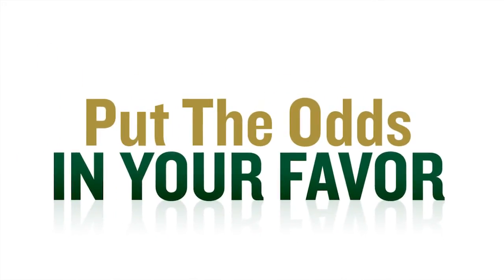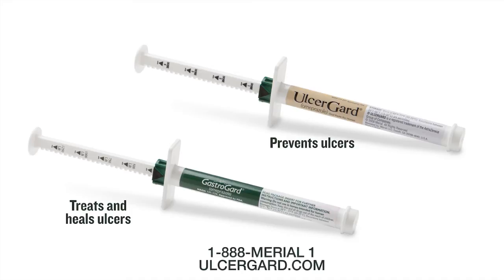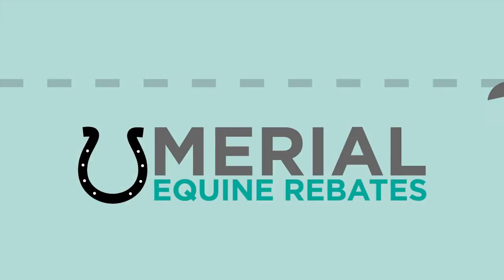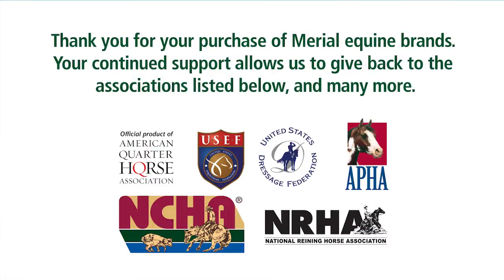Put the odds in your favor with the only proven and FDA-approved prevention and treatment for equine stomach ulcers: UlcerGuard and GastroGuard. For prescribing information, talk to your veterinarian. Call 1-888-MARYAL-1 or visit ulcerguard.com today. Visit maryalequinerebates.com for valuable offers on UlcerGuard and GastroGuard, as well as other Marial Equine products.